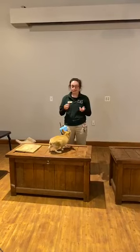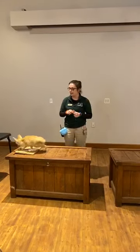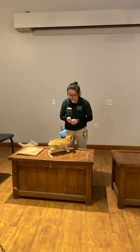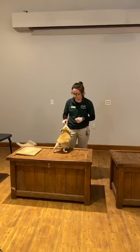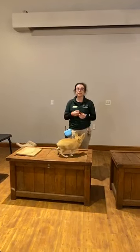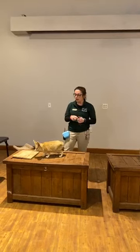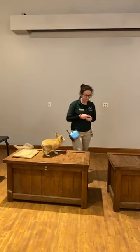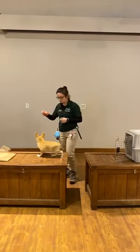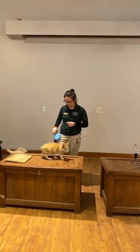So you guys might have had some time to guess what type of animal Ariel is, and the answer is she is a fennec fox. Fennec foxes are much different than foxes you would find native to New England. In New England you might see a gray fox or a red fox, and they are much bigger than Ariel here. Ariel is actually the smallest fox species in the entire world, so she looks much different, but they are in the same family.